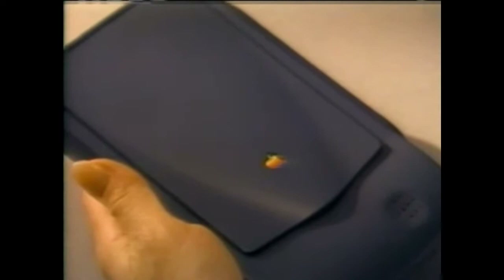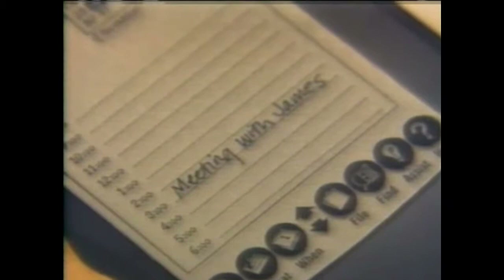Apple's entry into the mobile area will be strengthened later this year with the introduction of Newton, its first PDA product. For the Computer Chronicles, I'm Jonel Patterson.